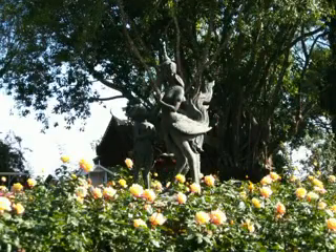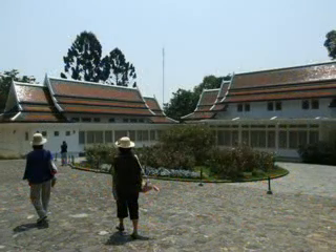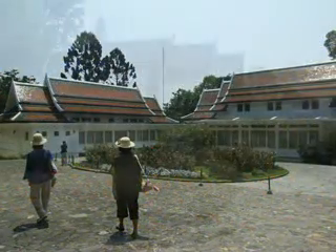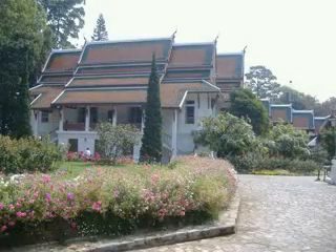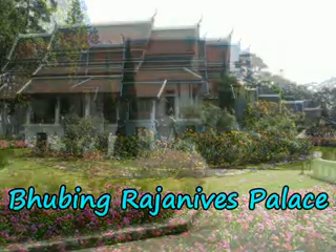The main building of Phu Ping Palace is called Phu Ping Rajanives Palace. It was built in Northern Thai architectural style, which features a design known as Groups of Horses. The upper floor is the royal residential area, while the lower floor houses the royal entrance.